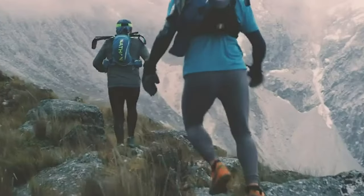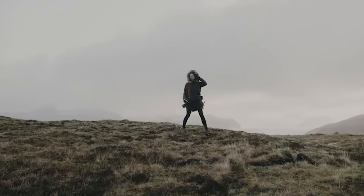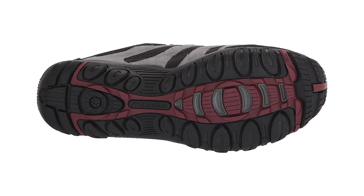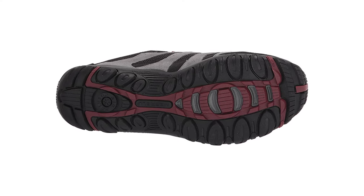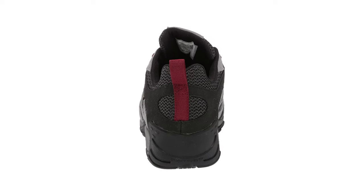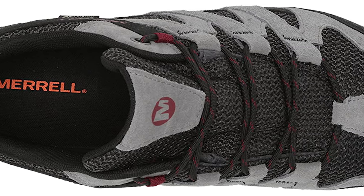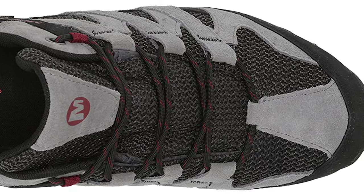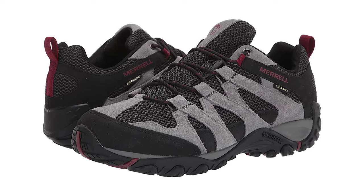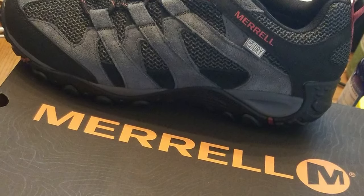The Merrell Alverstone waterproof features an upper made of mesh panels and sturdy suede leather overlays. Inside is an M Select Dry membrane to seal water out while enabling excess moisture to escape. Its front end sports a rubber toe cap which promotes durability and trail protection. The traditional closure system is composed of a round lace and several fabric eyelets. The hiking shoe's bellows tongue prevents debris from entering, and a pull tab on the collar's back facilitates easy on and off.